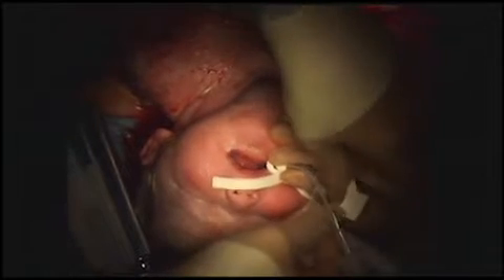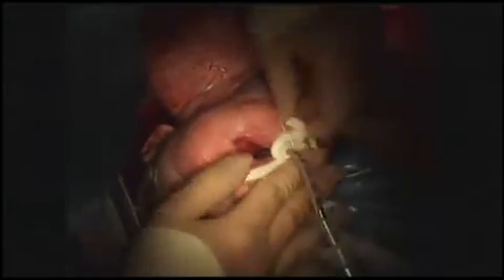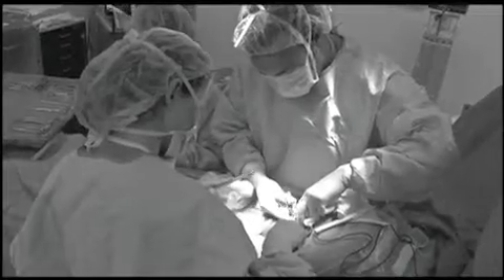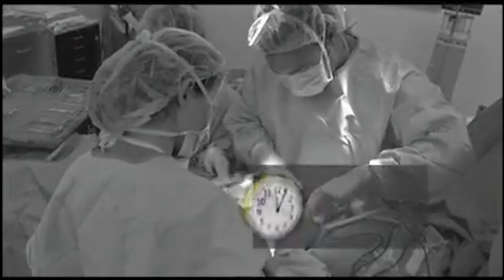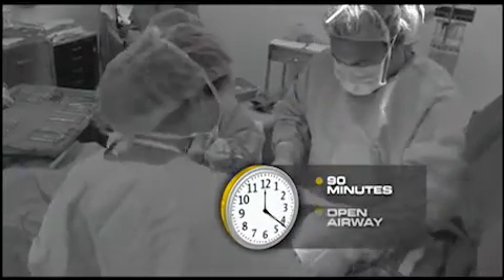A team of 20 doctors at Tampa General Hospital packed an OR to do an EXIT procedure. It's a C-section where they only deliver the baby's head, one shoulder, and one hand, so the baby is still on the support of the umbilical cord and placenta while part of the baby is still out. While the baby is still receiving oxygen from the mother, the team has a 90-minute window to put a tube down the baby's throat and open up an airway.